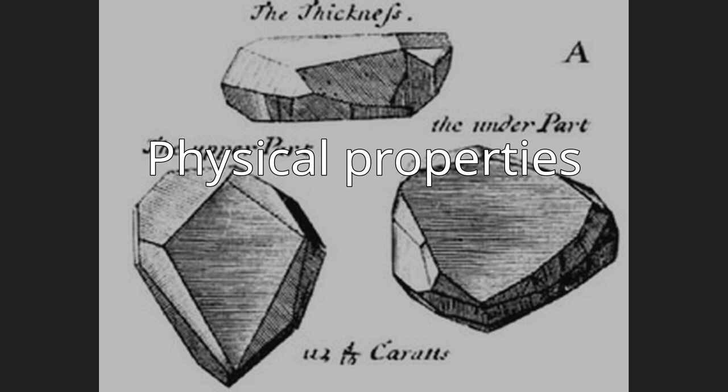The diamond has been compared in size and shape to a pigeon egg or a walnut, that is pear-shaped. The length, width, and depth are 25.60 mm x 21.78 mm x 12.0 mm. In color, it has been described as fancy dark grayish blue, dark blue, or having a steely blue color.